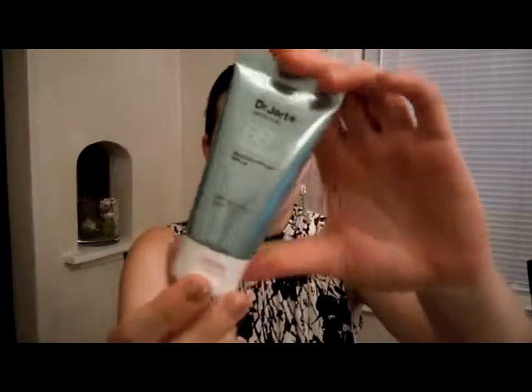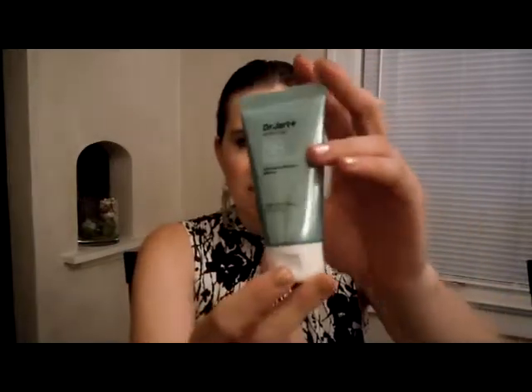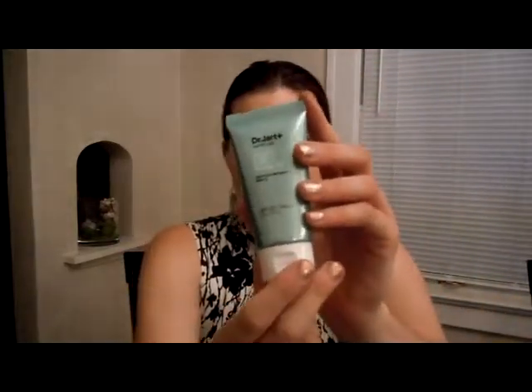Hi everyone! Today I have a review of the Dr. Jart BB Cream. It looks like this. If you don't know what BB Cream is, it's like a beauty balm.